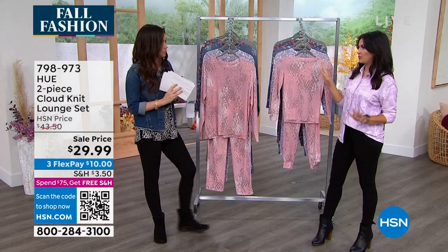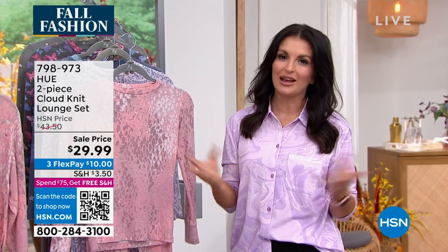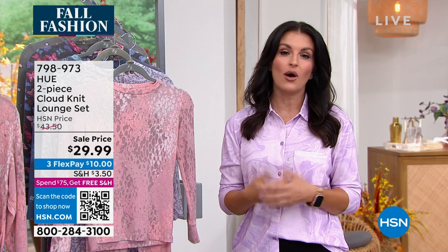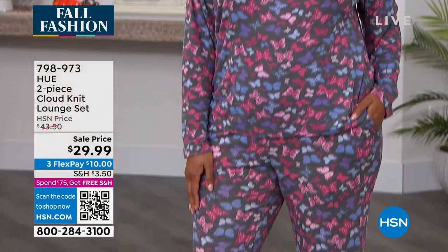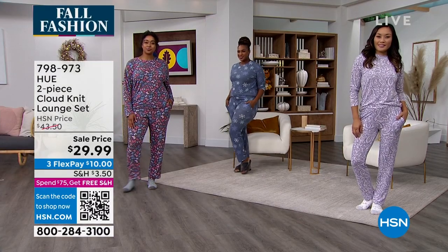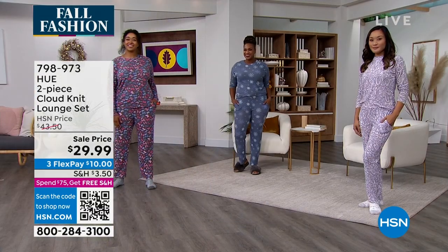For holiday pictures, the snowflake and penguin are perfect — but without screaming holiday. You can wear these throughout the entire winter because we're not giving you Santas or anything like that. These are chic, sophisticated designs you can wear all winter long. Even in Florida, sleeping with the air at 70 degrees, these are lightweight but still keep you warm with that cloud knit. Hue does such great naming — the Utopia legging, the Cloud Knit set — because it really is cloud-like.